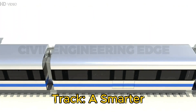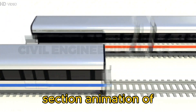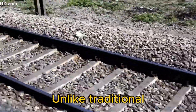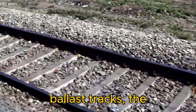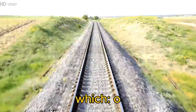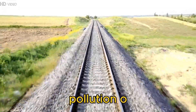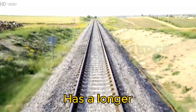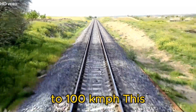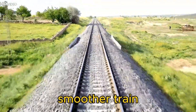The ballastless track — the smarter choice. Cross-section animation of a ballastless railway track. Unlike traditional ballast tracks, the Chenab Bridge uses a ballastless track, which reduces dust pollution, has a longer lifespan, and can handle speeds of up to 100 km/h. This system ensures smoother train movement with minimal vibration.